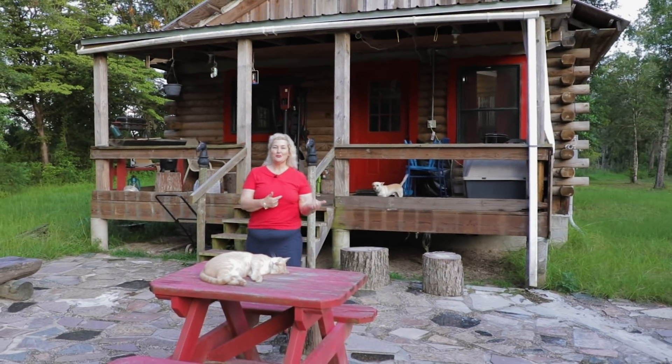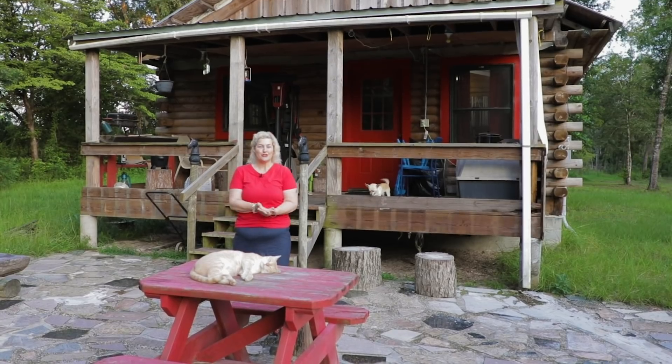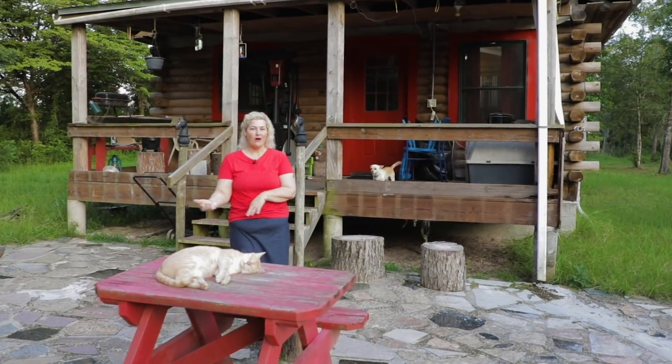When I moved out here to build my little log cabin, I knew I wanted to be closer to nature, be in touch with nature, and enjoy nature more. I like to plant flowers that attract butterflies and bees and help them thrive. I want them to thrive in my yard.